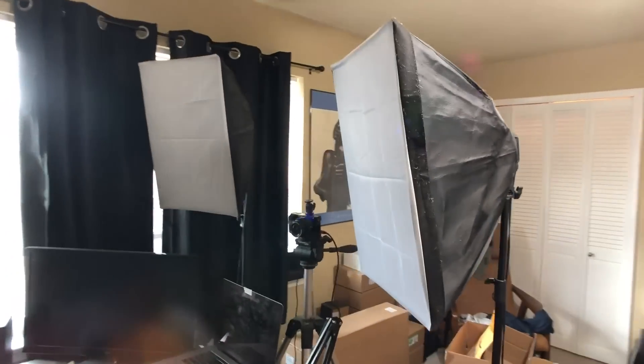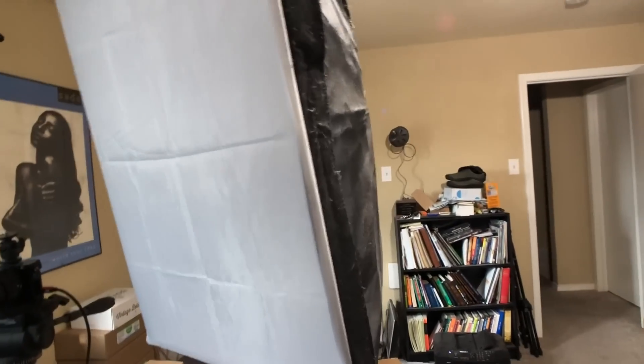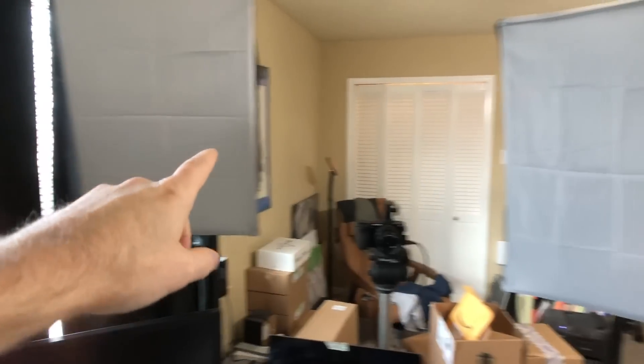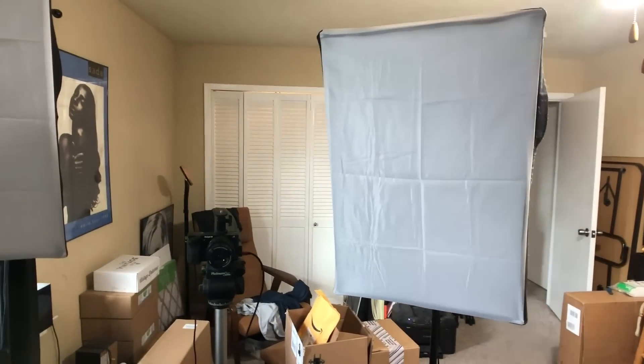Eventually I settled on the shelf as the background and started using these softboxes. They have four daylight-temperature fluorescent bulbs inside each one, which gives a good soft light. This isn't the best lighting setup though — one is at about half power and one is at full power, supposed to be fill light and key light respectively, but they're both kind of right in the same place.